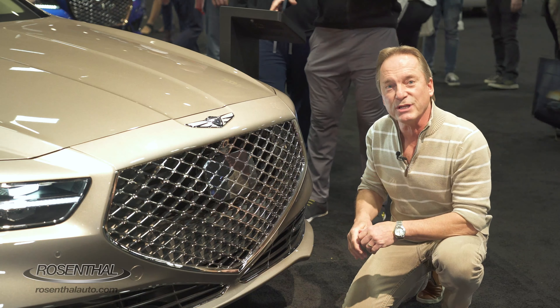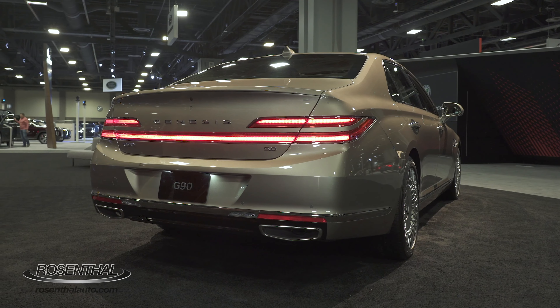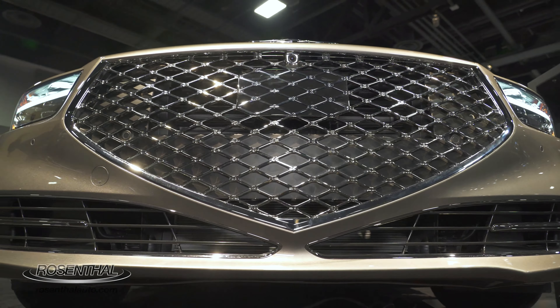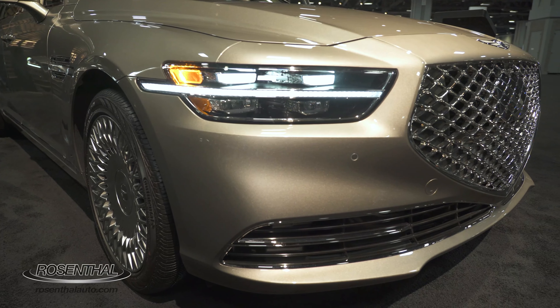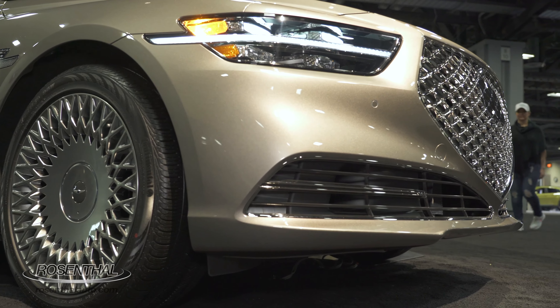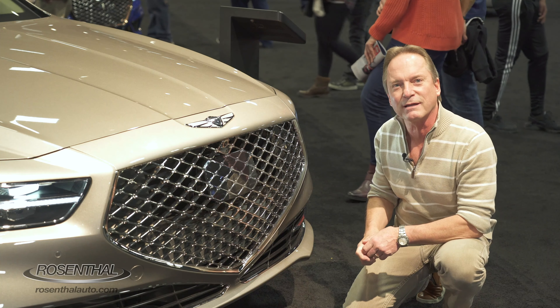The redesigned 2020 G90 is absolutely breathtaking from front to back, and it starts up front with this amazing signature crest grille, which is so nicely proportioned and blends into the LED daytime running lamps as well as the LED headlights. It makes a bold statement, don't you think?